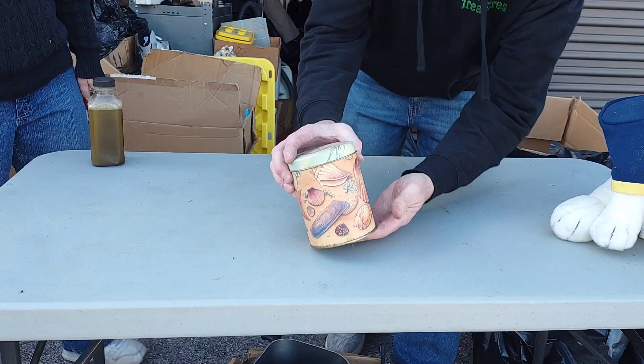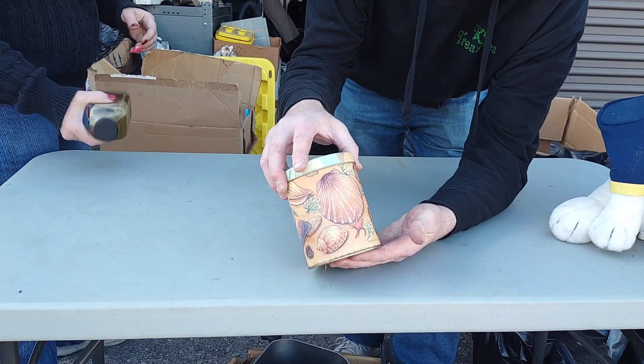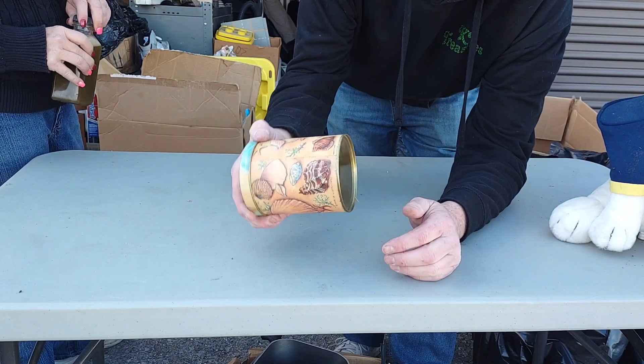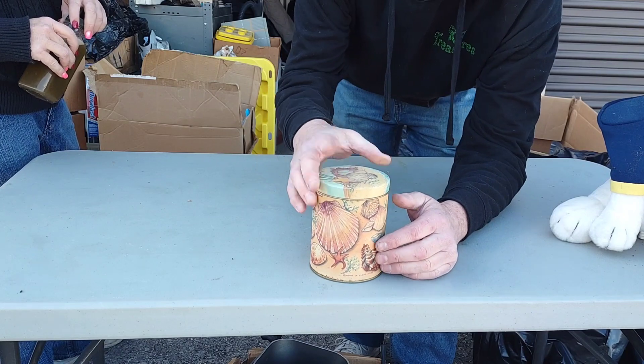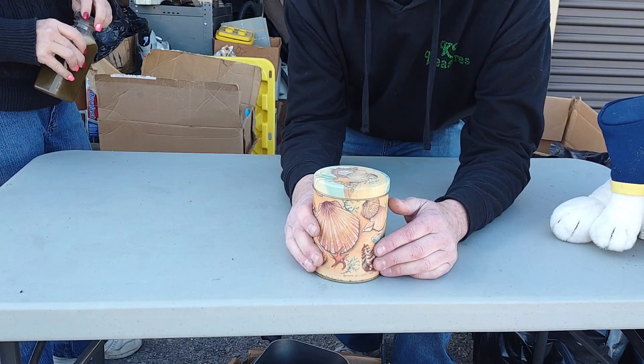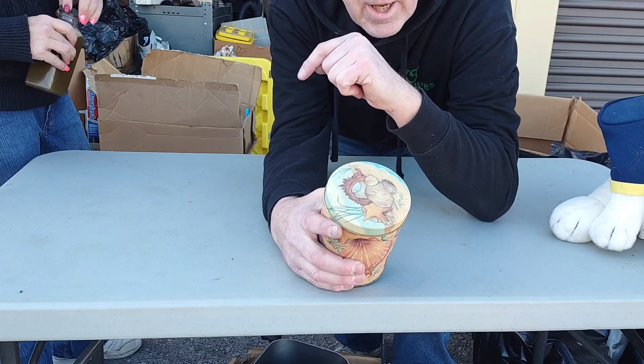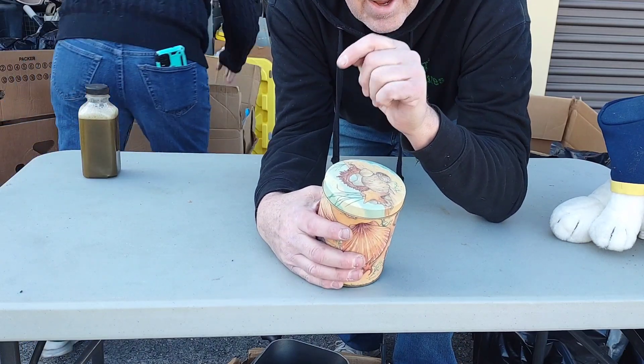Look at this can, folks — House of Lloyd, 1992. Nice. You hear that? I wonder if it's full of money. No, no, no — save it to the end. We're going to save it to the end. I haven't looked yet, I'm excited.